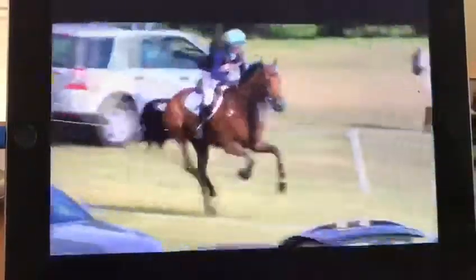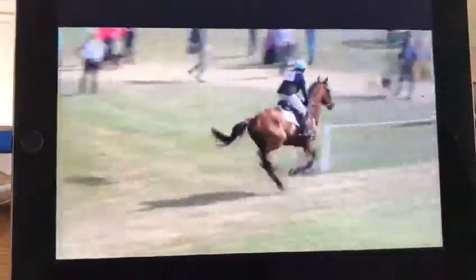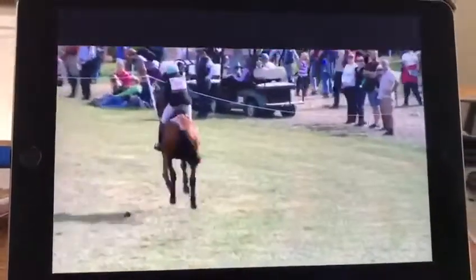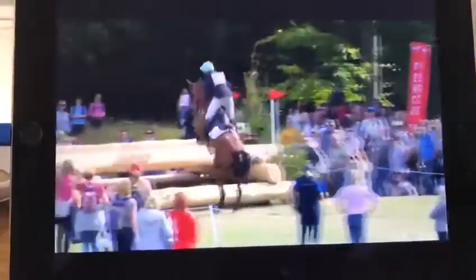How much galloping pressure do you put on them on the way up the hill? Well, I think you need to let them run to the top in their own way. Every horse is different. And you definitely want to allow them to take a breath at the top of the hill because you've got quite a tough combination coming up — a very big parallel to slightly downhill to a corner. So you don't want them to be gasping for breath just as they come to it. You want to have allowed them to take their second wind and then get going again.